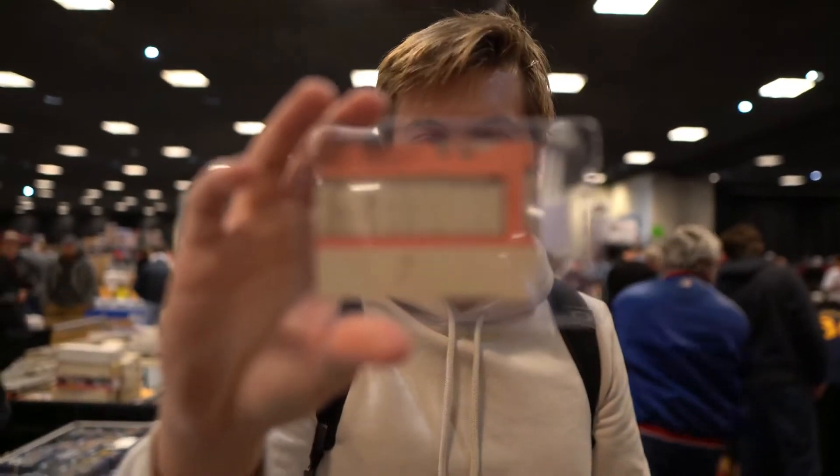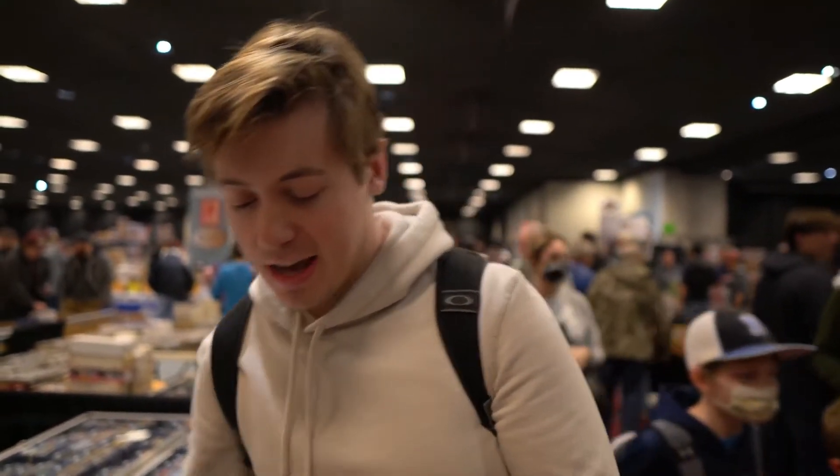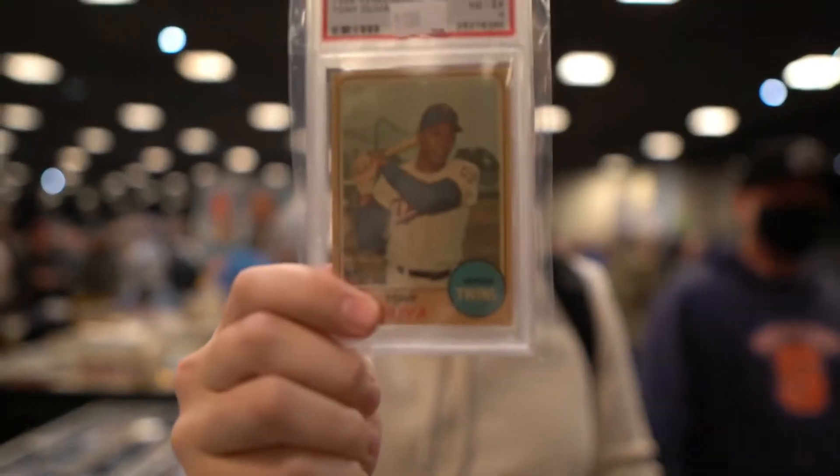Take a look at the back on this one — you don't see different backs like this all the time. It's a pretty sharp card. Next I wanted to show you guys is this Venezuelan from '68.